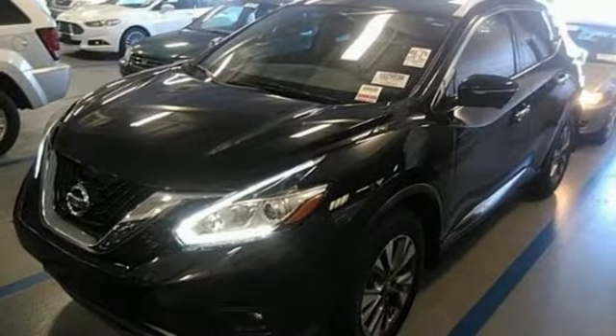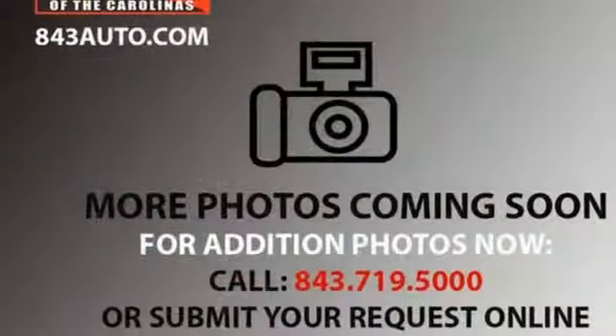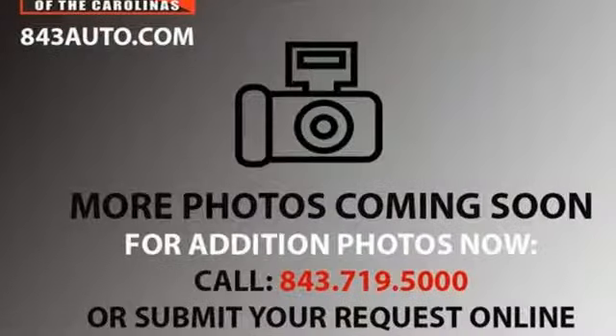The Car Connection announces: if you're an empty nester who lives an active life and likes a bit of lux, Nissan wants to talk to you. Innovation. Excitement. Nissan.